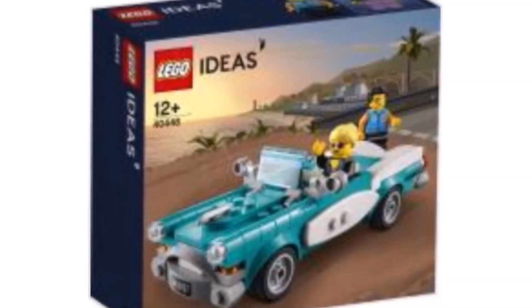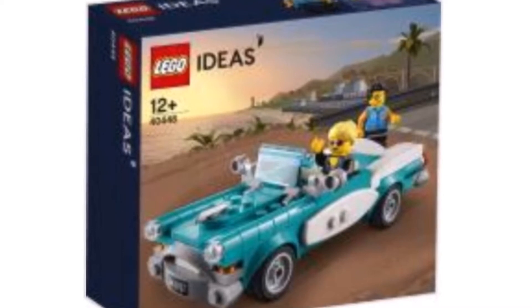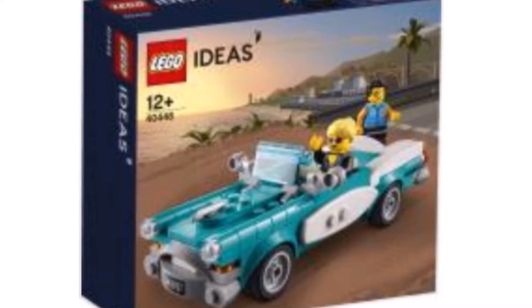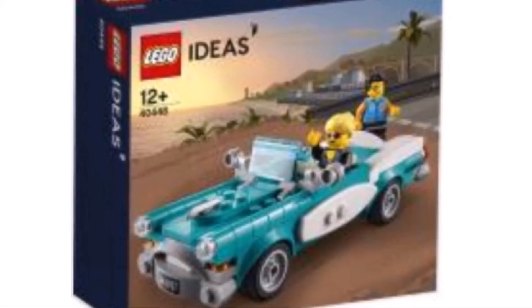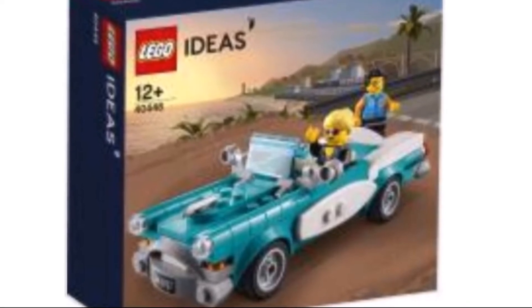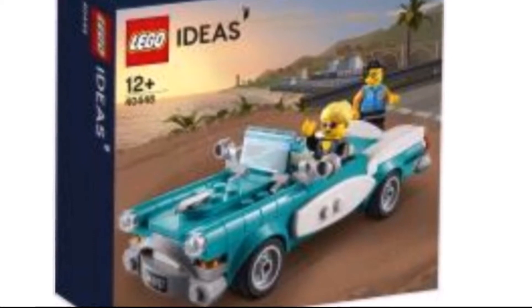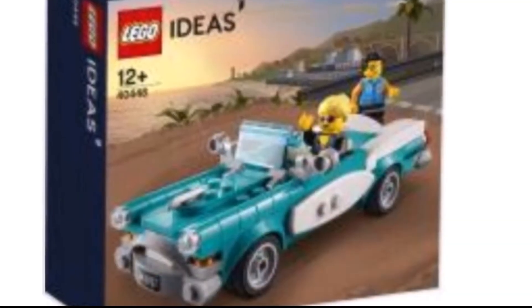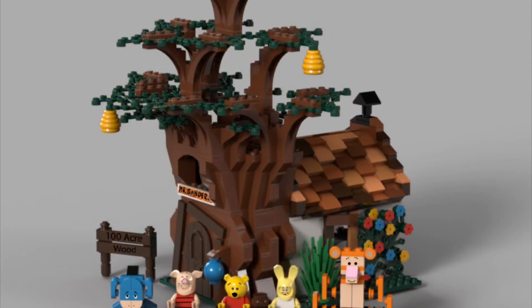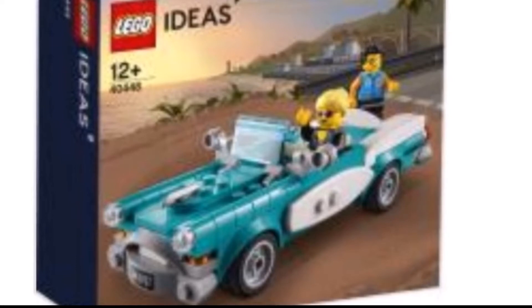Several new smaller LEGO sets for 2021 have just been revealed. The first one is an older style car in a teal color, which is pretty nice and looks like it would go well with the Downtown Diner modular building. It's probably a gift with purchase — you get two minifigures. It says LEGO Ideas on it, but this wouldn't fit with the rumored Winnie the Pooh Ideas set, so maybe it comes with the police station.